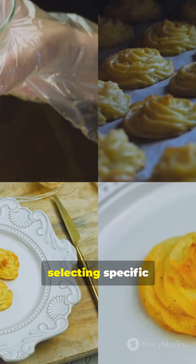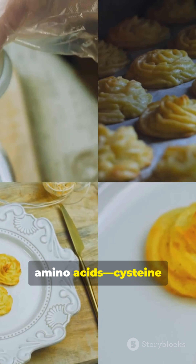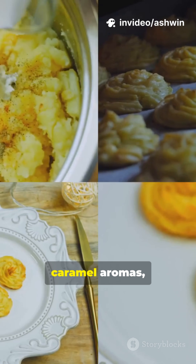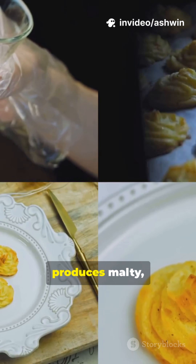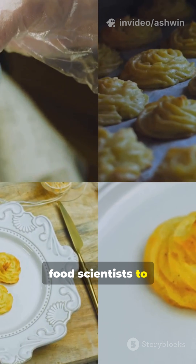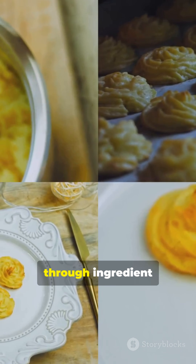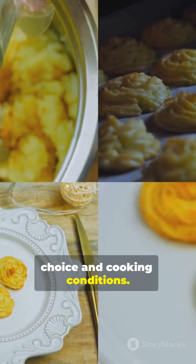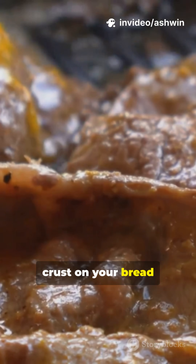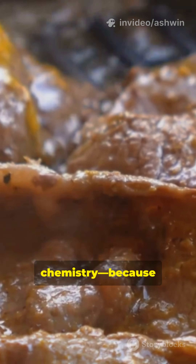The most incredible part: tailoring flavors is possible by selecting specific amino acids. Cysteine yields sulfurous, meaty notes; lysine drives sweet caramel aromas; and glycine produces malty, toasty scents — allowing chefs and food scientists to engineer custom flavor profiles through ingredient choice and cooking conditions. Drop an emoji if you never realized that the golden crust on your bread or the sear on your steak is a master class in chemistry, because the Maillard reaction.